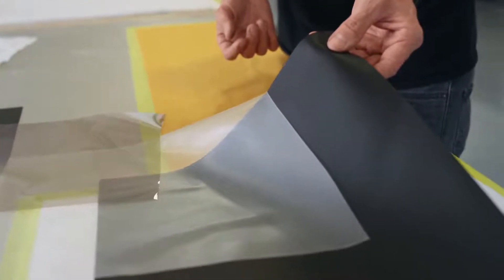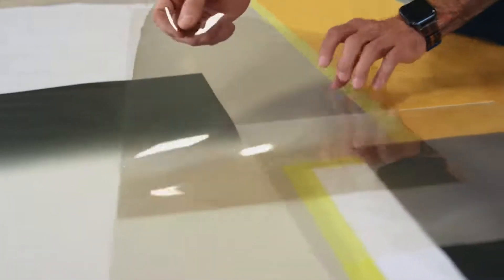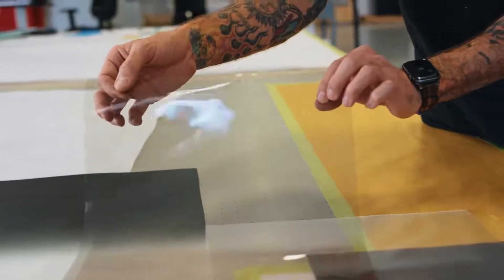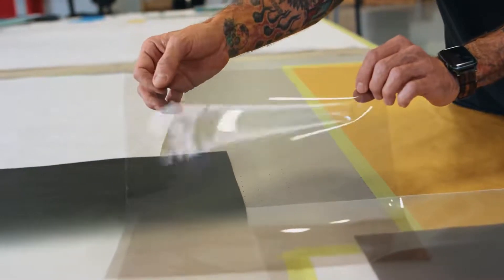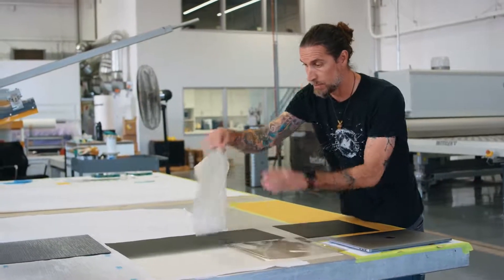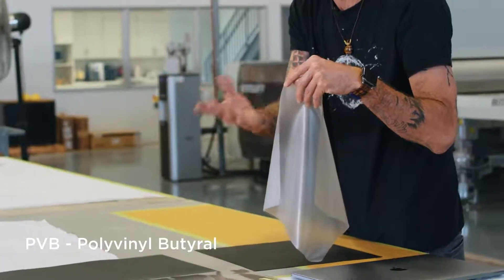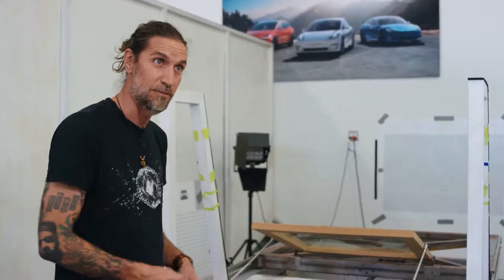What we have here is a 2% tint we use on roofs and things of that nature. We combine that with different types of thin films that have properties like solar for reflecting radiation, and we combine that with a standard PVB that has different properties — some have acoustic properties, others have solar properties. So we have to be very careful about what we choose to go into the vehicle.